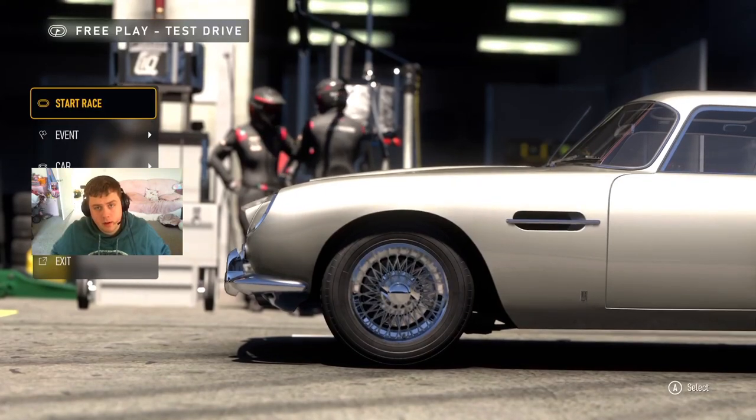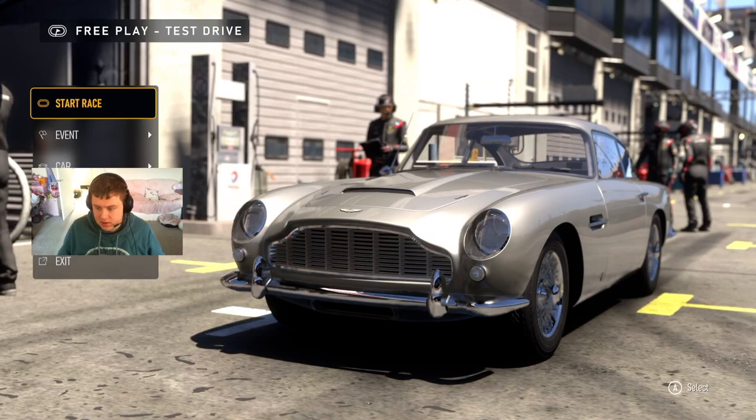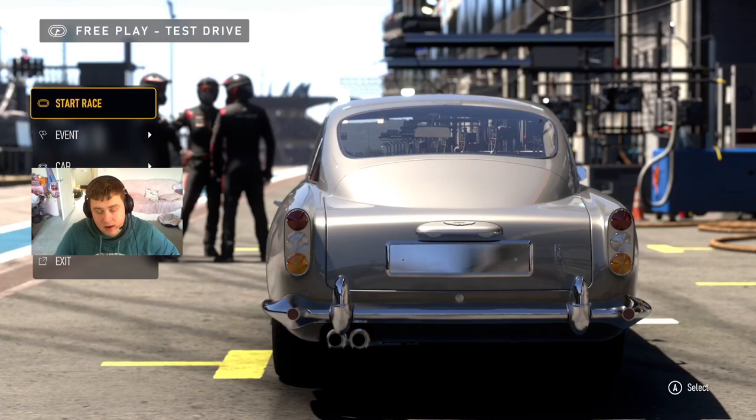Happy Monday morning. It is that time of day where I do a lap around the Nürburgring, and what else to do it in than obviously this glorious piece of machinery — the Aston Martin DB5. James Bond's masterpiece. It's an absolutely beautiful car and we're going to take it for a lap of the ring and see what it does.